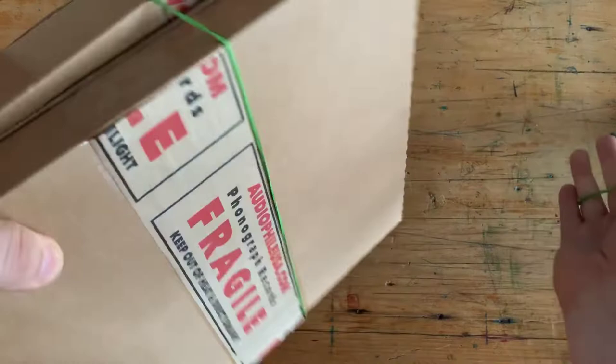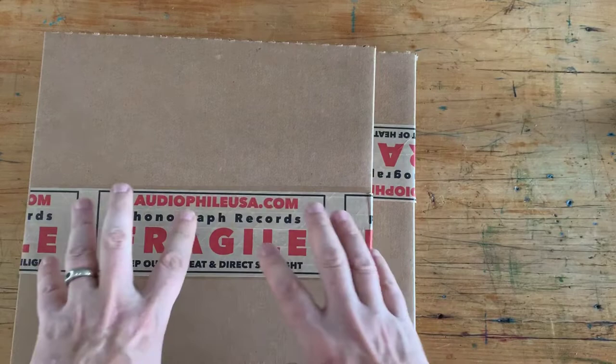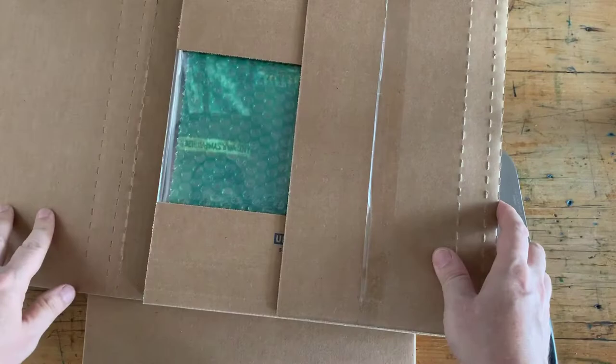These boxes were actually shipped to me inside another box. My wife opened them up and wasn't sure what was inside. It's actually kind of nice — when they ship these records, the boxes were inside another box, just to make sure they arrived safe. These guys tend to pack, possibly overpack, but I'd rather be safe than sorry. So let's take a look at these records.